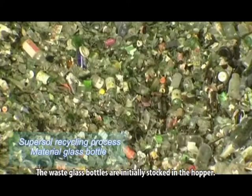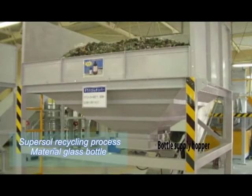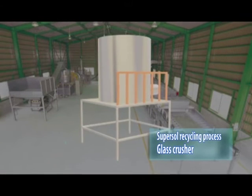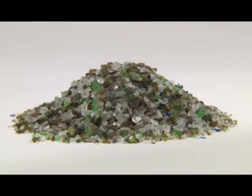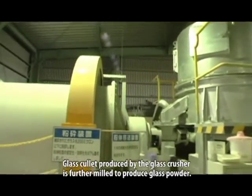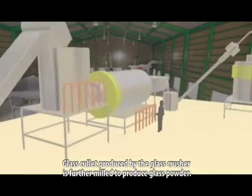Let's take a closer look at the production process. The waste glass bottles are initially stocked in the hopper. They are carried in by the conveyor and crushed in the glass crusher. Glass cullet produced by the glass crusher is further milled to produce glass powder.